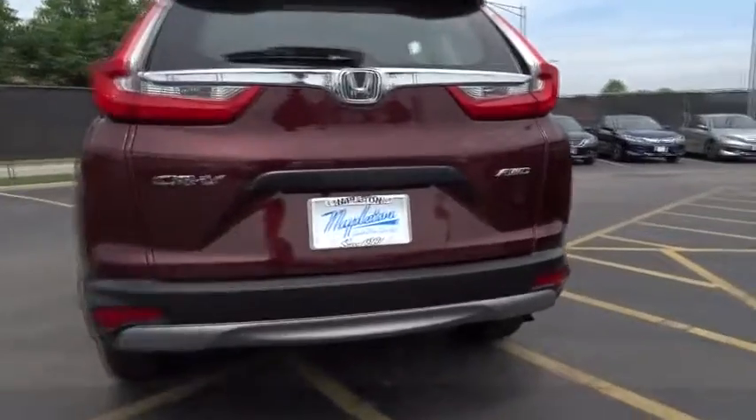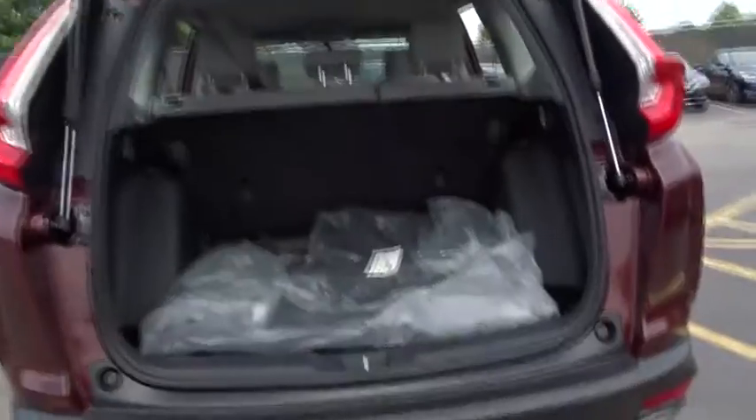Panic alarm, overhead console, tachometer, tilt steering wheel, front reading lamps, front bucket seats, rear window wiper.